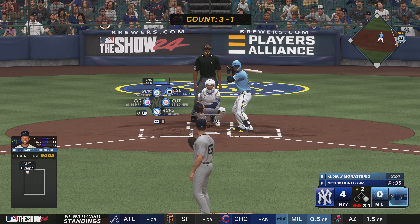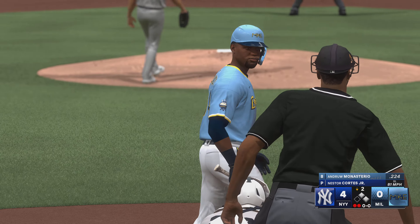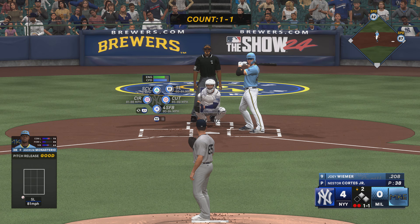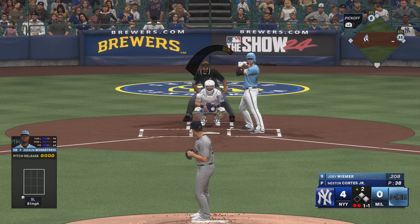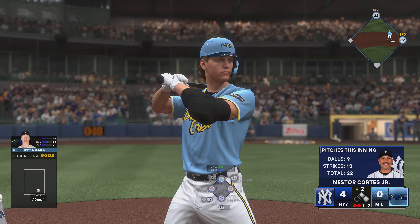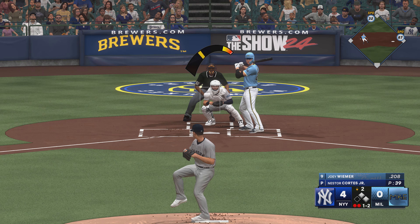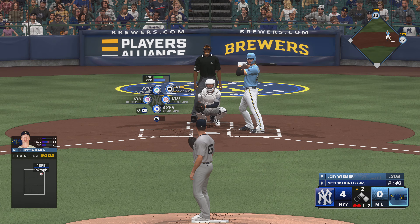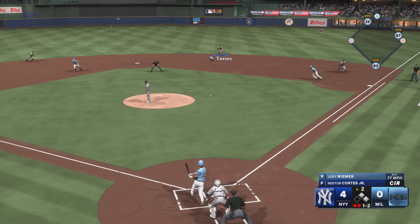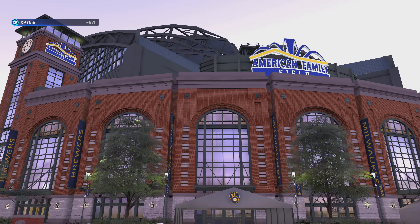Now the third baseman, Andrew Monasterio — two outs. And there's ball four. Maybe a little loss of focus on the mound right there, pretty much gifted him first base. And now the right fielder, Joey Weimer. Foul ball, still a one and two count. He grounds one to the right side, gathers and throws to first. And that's the inning.